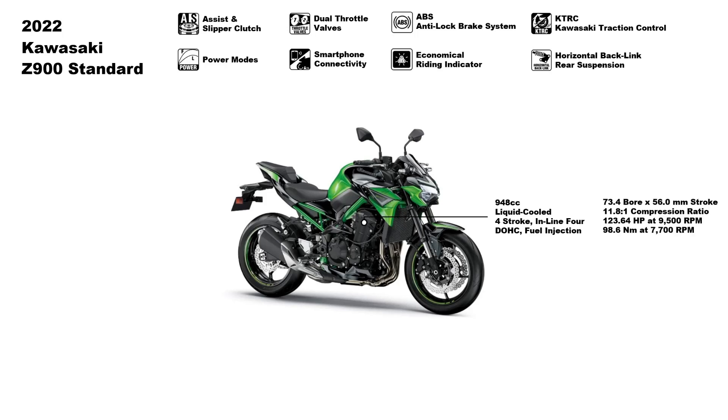In the engine department, the Z900 has a 948cc liquid-cooled four-stroke inline-four DOHC fuel-injected engine. It has a 73.4mm bore by 56.0mm stroke, with a compression ratio of 11.8:1. The Z900 produces 123.64 horsepower at 9,500 RPM and 98.6 Newton-meters of torque at 7,700 RPM. For the gearbox, it has a six-speed manual transmission with assist and slipper clutch.